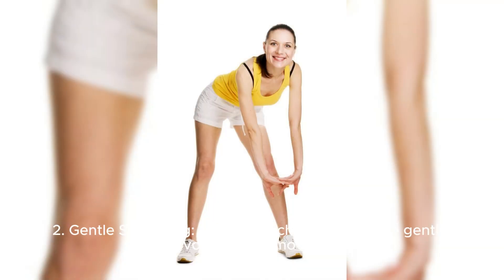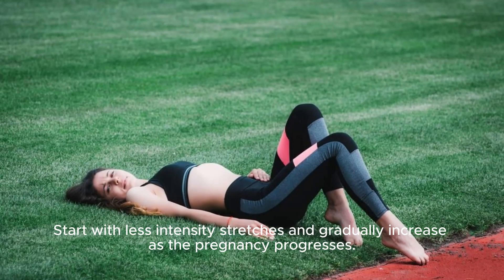Second, gentle stretching: when stretching the skin, be gentle and avoid sudden movements. Start with less intense stretches and gradually increase as the pregnancy progresses.